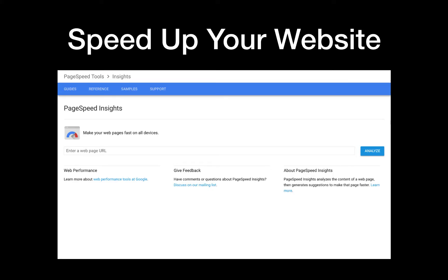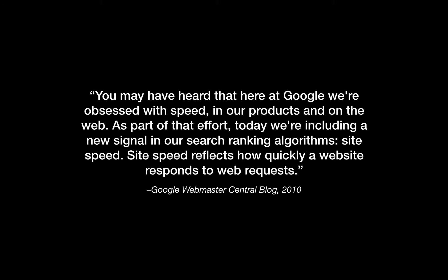So the first test we'll be going over is the PageSpeed Insights test, and this corresponds with having a better user experience because your website loads faster. Here's a quote actually directly from the Google Webmaster Center blog. You may have heard that here at Google,